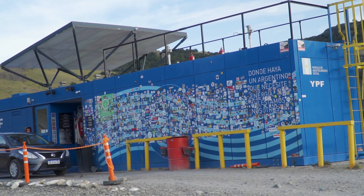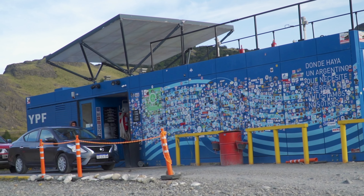We are at the only gas station in town, which is at the very front entrance of the town. It's just a little tiny building on the side of the road and you just pull up and somebody fills up your gas for you.